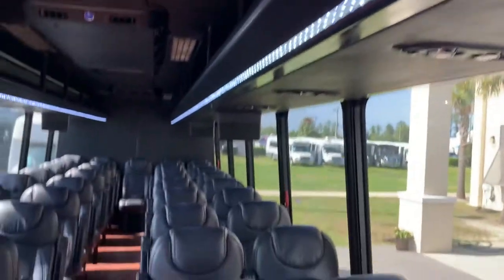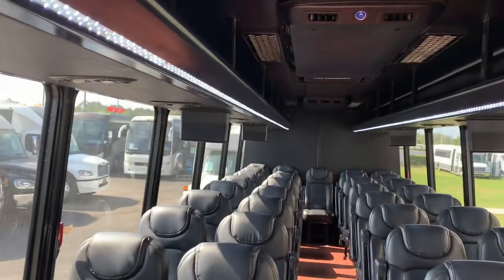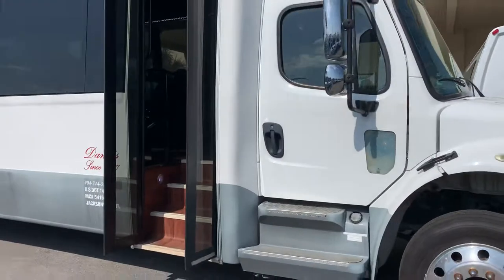Individual reading lights over each row — that's a pretty good indication of the bus. Please contact us here at Nations Bus Sales or visit us at nationsbus.com. We have this bus and many more like it. Thanks for taking a look.